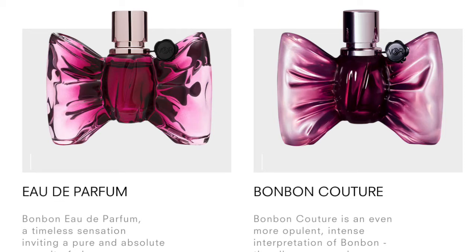Hi guys, welcome to a new video on Fake and Real Just for You. Today we're going to talk about Victor and Rolf's Bonbon collection.